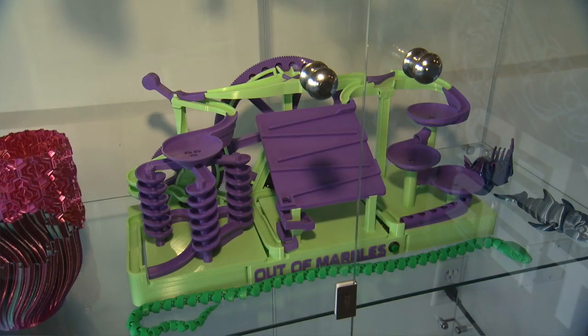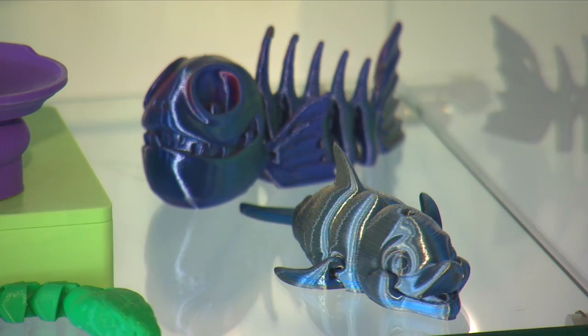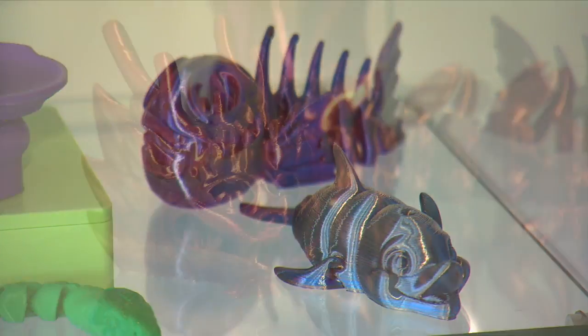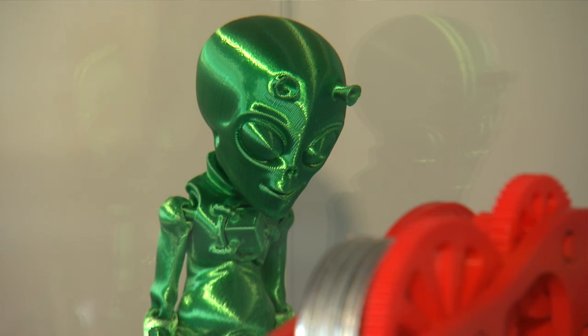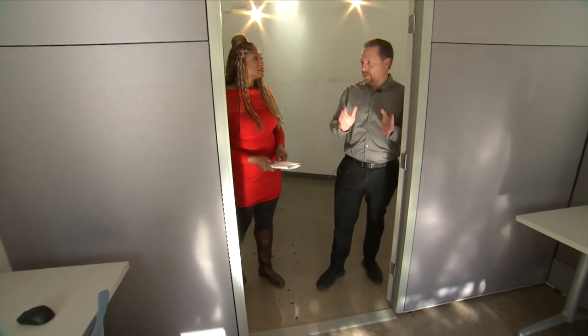Inside the center, 3D creations are part of the decor. We took a tour with Chris Craig, the Deputy Innovation and Technology Director for the City of Las Vegas.